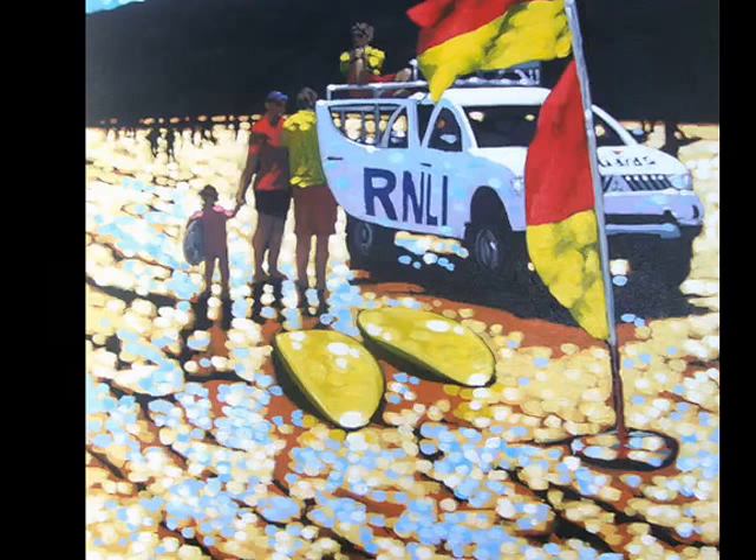What made you decide that you wanted to have a go? Is it the prestige of it? It is the prestige. I'm having a lot of success with my paintings at the moment, and it just seemed like a natural thing to have a go and see what happens.